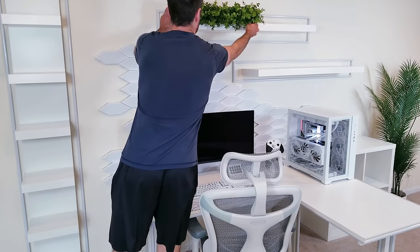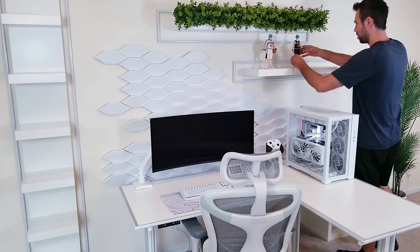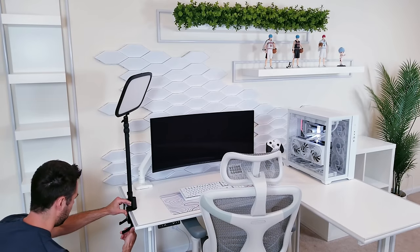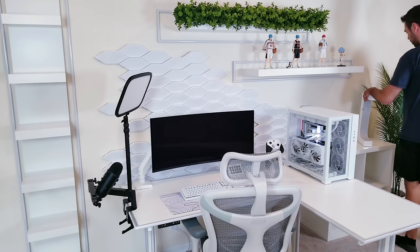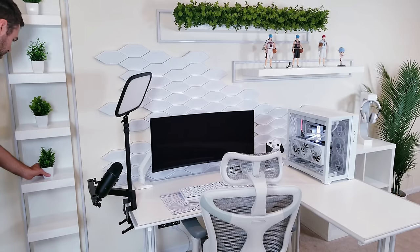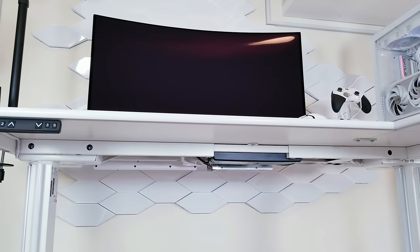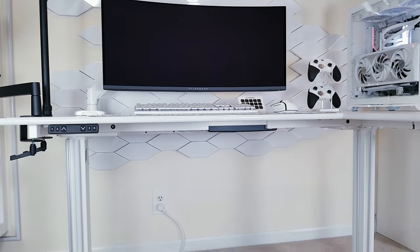One of the last things to do — which will never truly be done — is to add some decor to match your style and interests. For me personally, I'm going for a clean, futuristic, minimal garden vibe, if that's even a thing. I still need to order a nice pair of white speakers and would love recommendations. This was by far the most fun I've had on any project, and I really hope it inspires anyone who's been dreaming of doing something like this to turn their vision into reality. Thank you all so much for watching.